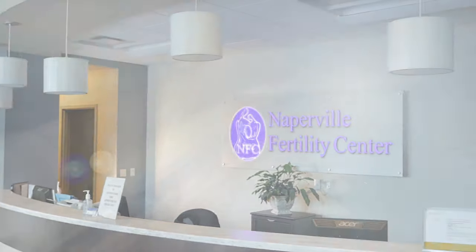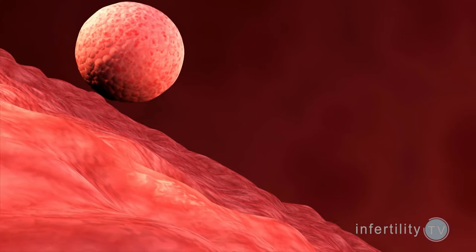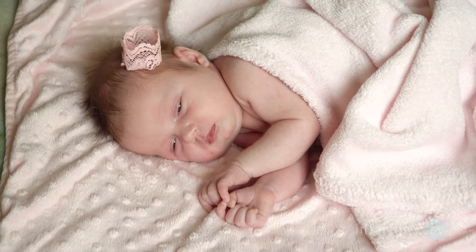What if all your embryos are abnormal? Should you consider doing an embryo transfer with an abnormal embryo? Some doctors are recommending that their patients do this. Those recommendations are based on the assumption that in some cases the PGD test results might be wrong, and you could therefore be throwing out an embryo that has some chance to produce a healthy baby.